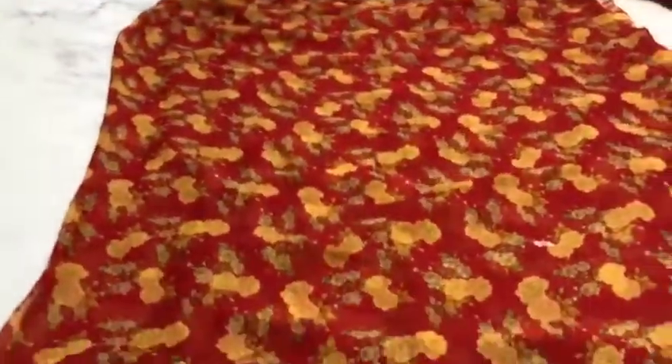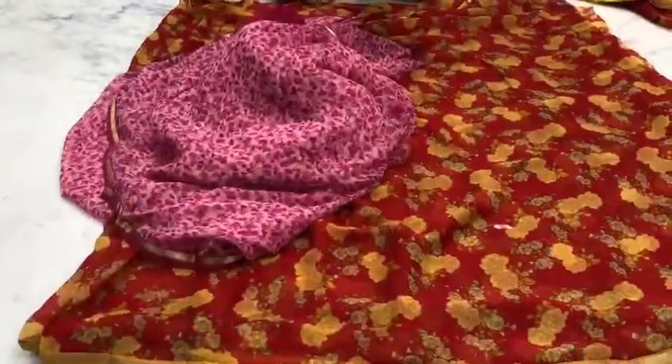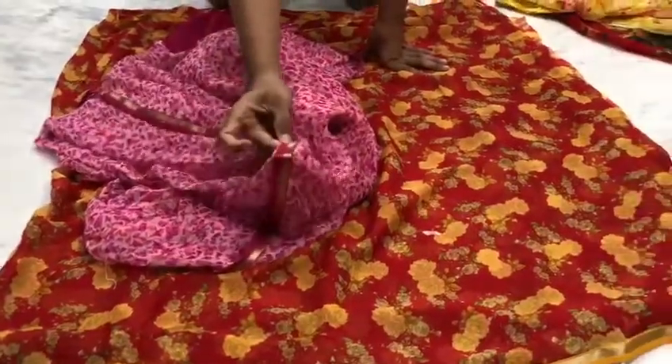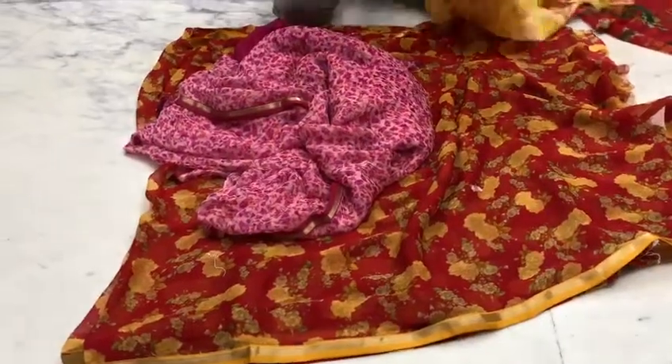Presenting this beautiful lightweight chiffon saree. The best part of this fabric is that it is very lightweight, the colors are very beautiful and very vibrant. There is a wash guarantee, and there is a beautiful 1-inch lace which is dual colored, and that adds a lot of attraction to the saree. It is very lightweight.